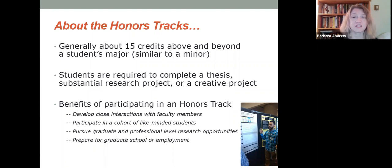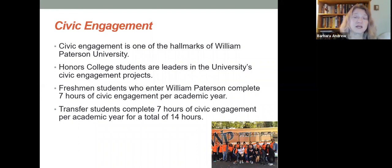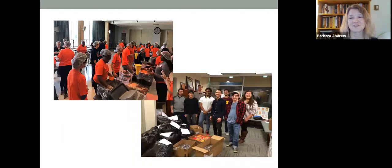You also get the added benefit of an extra scholarship while you're at William Paterson. We do require civic engagement — it's only seven hours per year — but it's also another way that we build community amongst the Honors students. We work together on various projects, and everyone at William Paterson engages in civic engagement; that's one of the hallmarks of our university. We really like for Honors College students to be leaders in our civic engagement projects. Here are some photographs of us doing different things — you can see we're packing meals; we packed 10,000 meals in two and a half hours on that day. In the lower picture, we collected supplies and winter coats for a local Head Start.